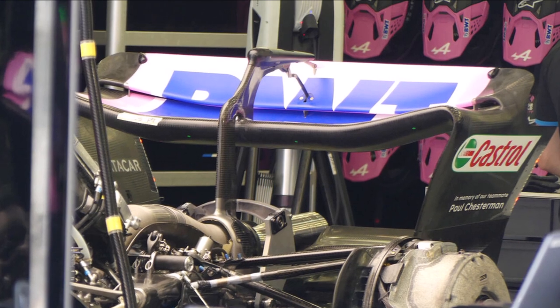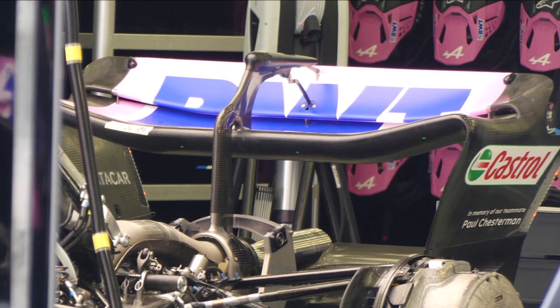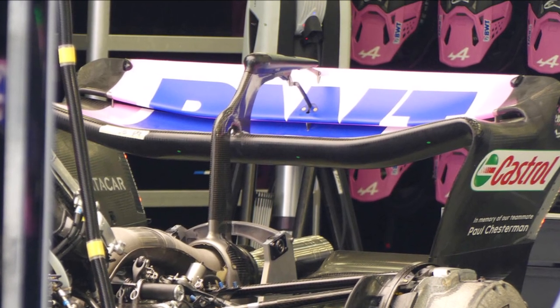At Alpine we see their DRS pod, which is traditionally too small for their rocker design, and they use a center support to avoid flap bending when deployed.